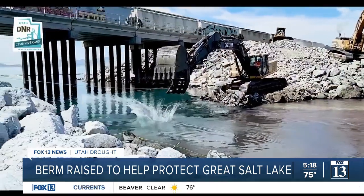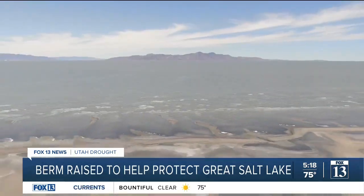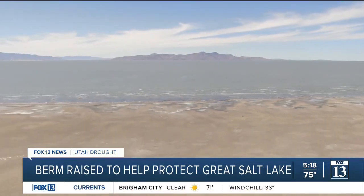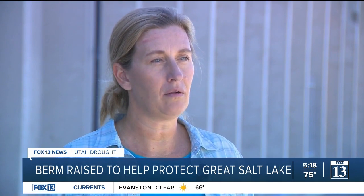Preliminary data shows it appears to be working. The action basically stops the bleeding, but the Great Salt Lake continues to shrink from a lack of water coming into it. State officials say you can help reverse things — we all just need to be mindful about how we use water. We're one of the driest states in the nation. Now the state is not ruling out future actions like this to continue to balance the salinity.